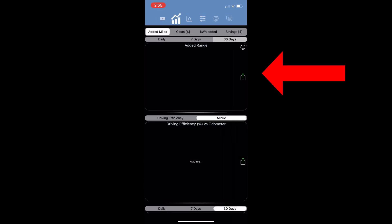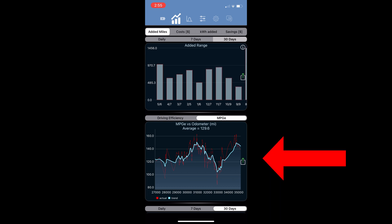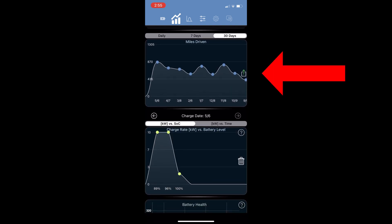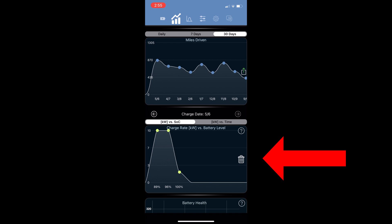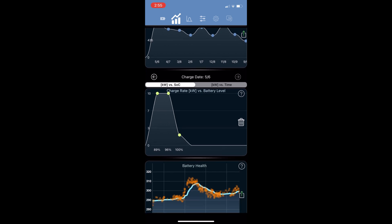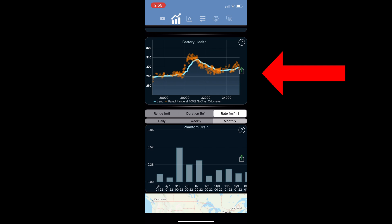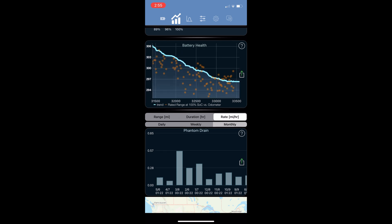The next chart shows range added on a daily basis, and the following chart shows driving efficiency and MPGE over the miles driven. Then we have miles driven over the past 30 days, and then this chart shows the charge curve over the last charging session. Next is the battery health, which can determine the BMS estimated miles on a full charge. I'll be covering this in a future episode, especially with regard to degradation.